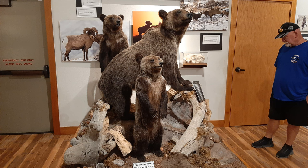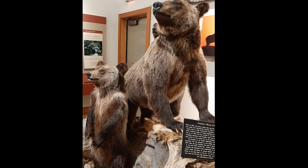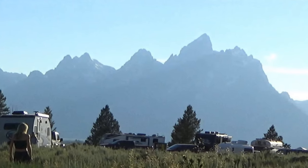We also saw a stuffed mama bear and her cubs, which had to be put down because people started feeding them food — they became unafraid of humans and it became dangerous. Now on to other areas to boondock at the Grand Tetons.